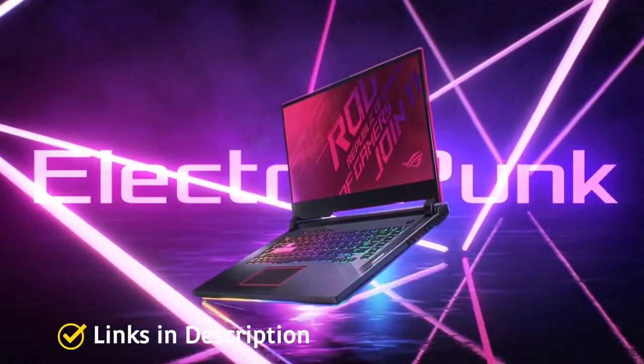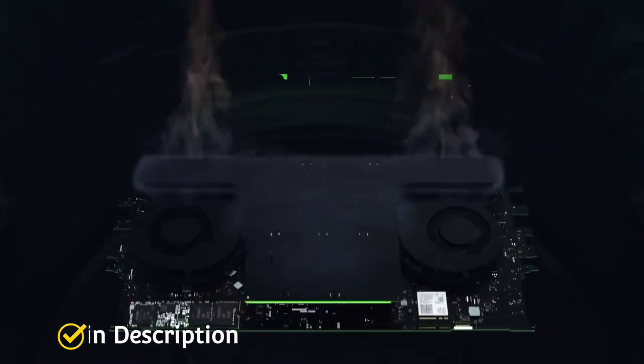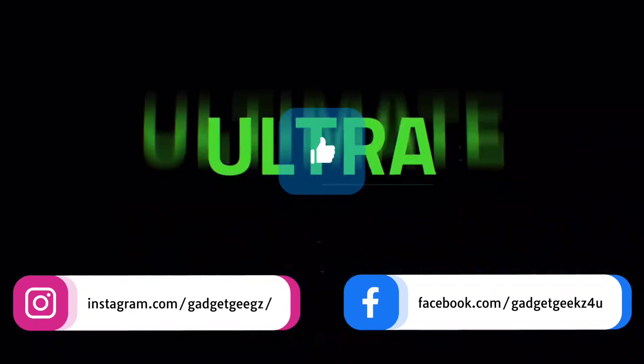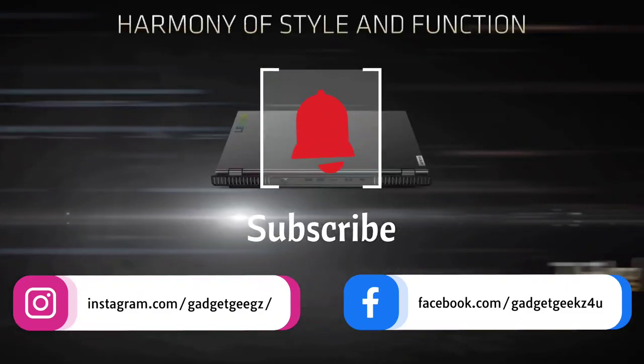In this video, I am going to show you 5 amazing AMD Ryzen 5000 series laptops that you can consider buying. Do watch the video till the end and let me know in the comments which laptop you liked the most. Please hit the like button, share this video among your friends, and subscribe to our channel. If you have any queries related to laptops, you can ask me on my Instagram handle.